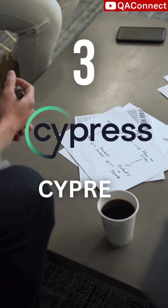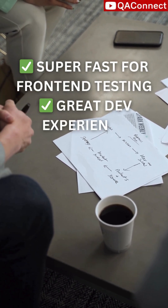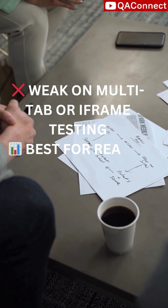Now Cypress. Super fast for front-end testing. Great developer experience. But it only supports JavaScript. It's weak on multi-tab or iframe testing. Best for React and Angular apps.